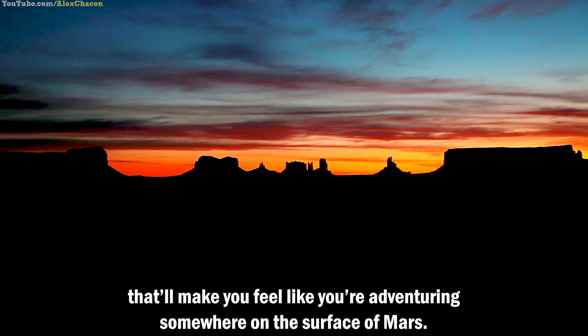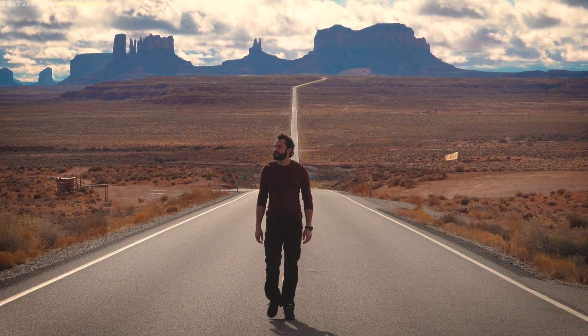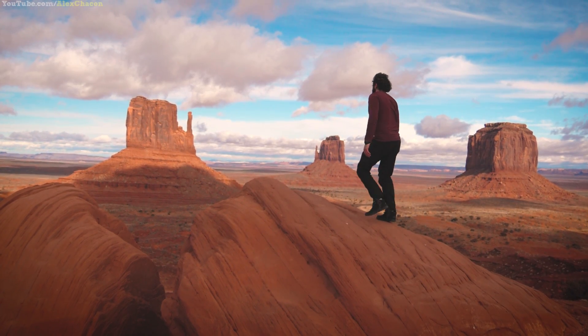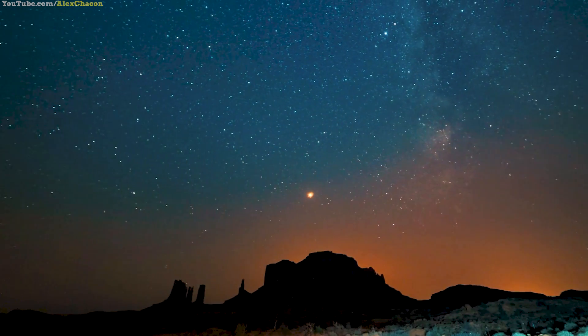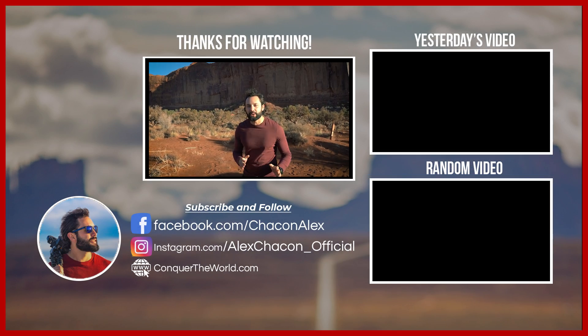That'll make you feel like you're adventuring somewhere on the surface of Mars. So that was Monument Valley. Thanks for joining me — see you next time.